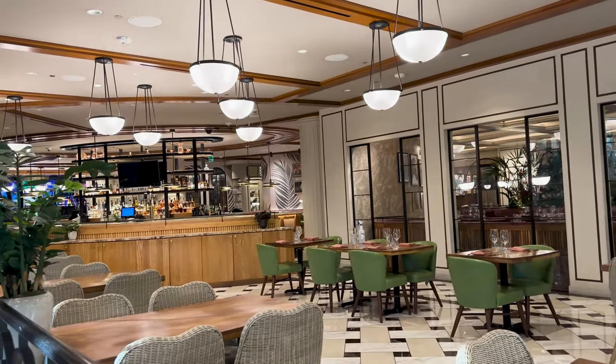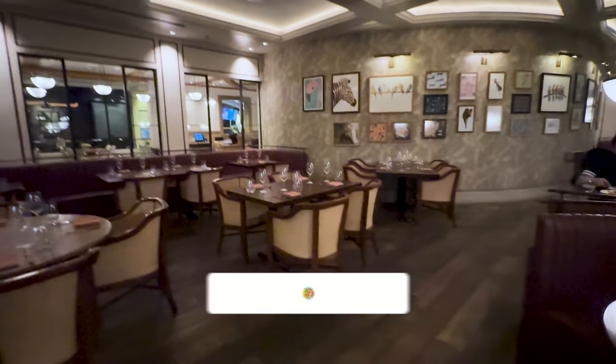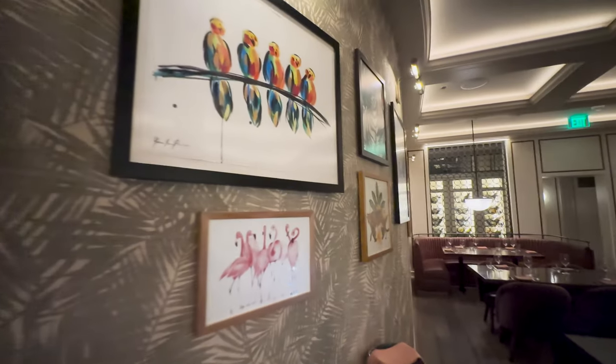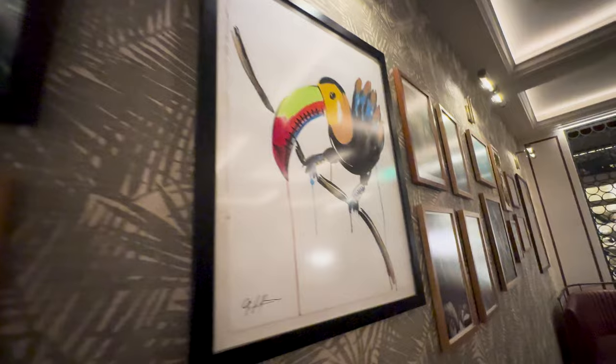If you enjoy seeing more food, fun, and travel in the Las Vegas area and beyond, go ahead and give this video a like, subscribe to the channel, and hit that bell to stay up to date on all of our future adventures. It really helps us be seen by more people and viewers like you.